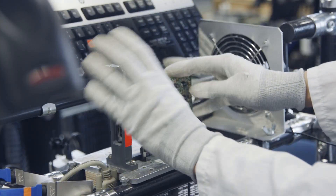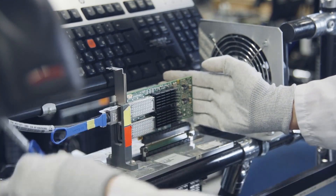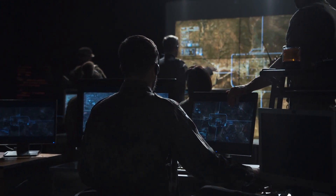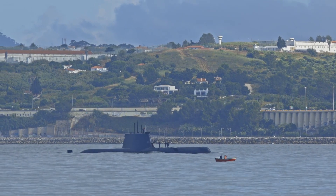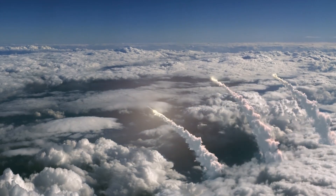The Virginia-class submarines are equipped with a formidable array of weapons and sensors, making them capable of handling a wide range of missions. They feature 12 vertical launch system tubes for launching Tomahawk cruise missiles, which can strike targets on land with pinpoint accuracy.